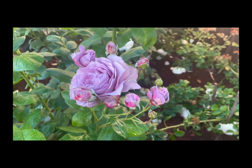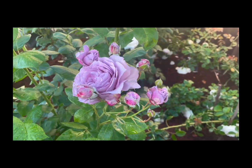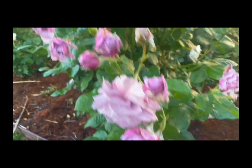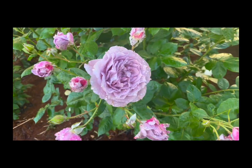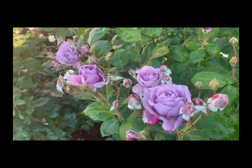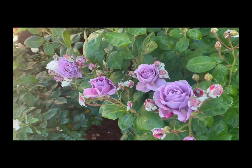There is just a bit of a light fragrance to this one, but the color helps make it a very worthy addition to the garden. See how nice it looks here.